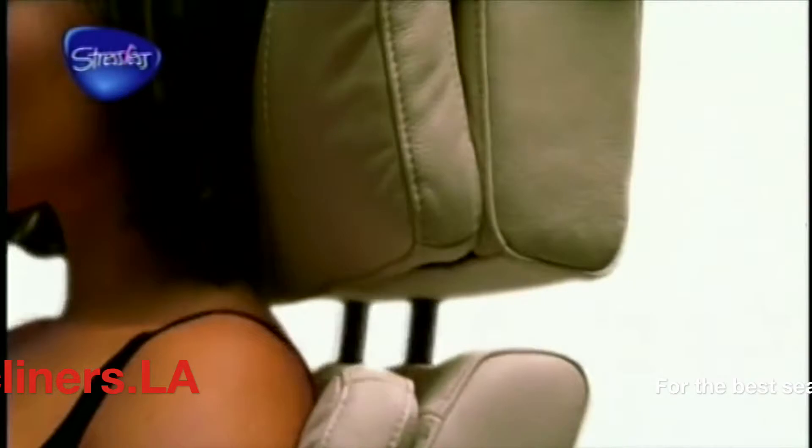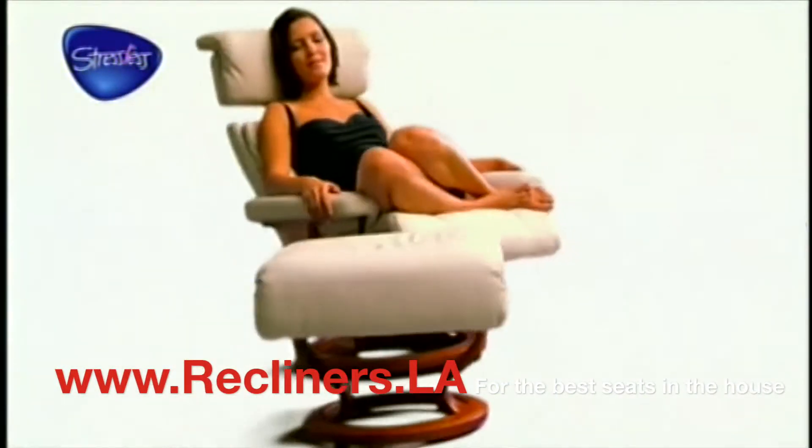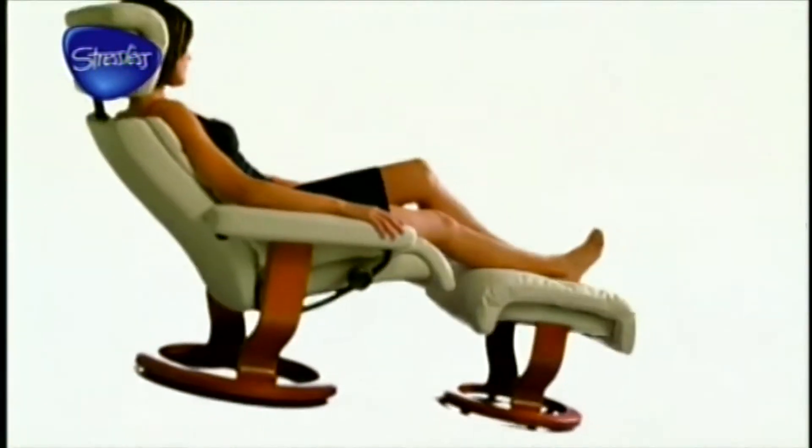On many Stressless models, a height-adjustable head support is easily moved to provide even more comfortable sitting positions, and is ideal when the chair is used by people of different heights. This separate matching footstool is not only attractive but is also an essential part of Stressless comfort.